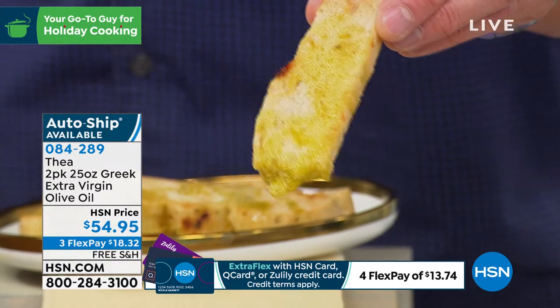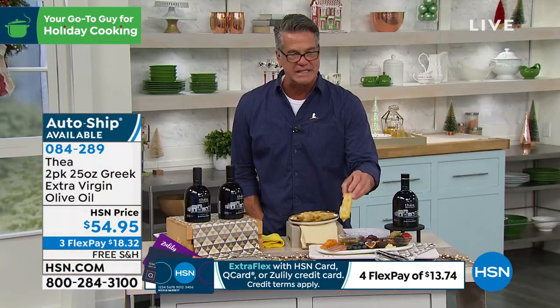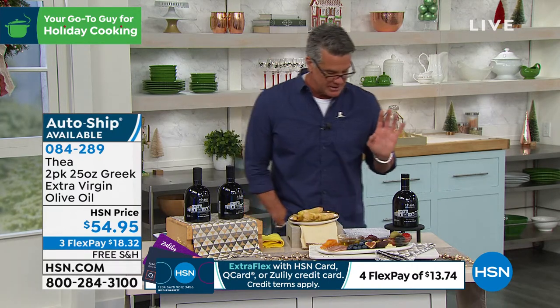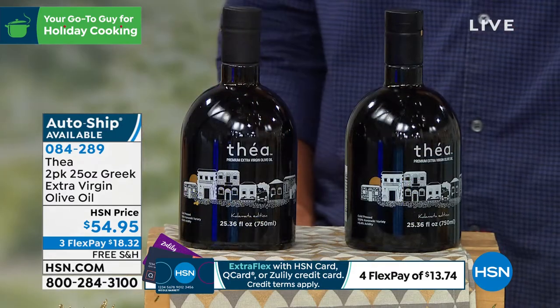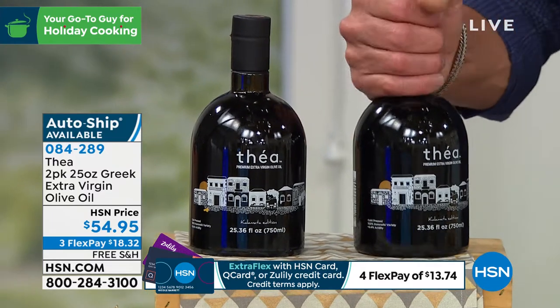You can see the color of the oil — it is a really true deep yellow-green color, the true color of olives. The flavor is second to none. You're going to get two bottles, by the way. You're going to get a two-pack.